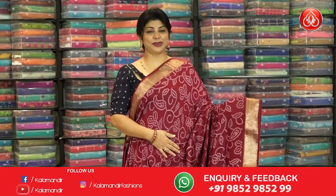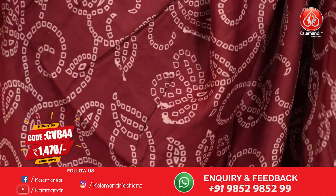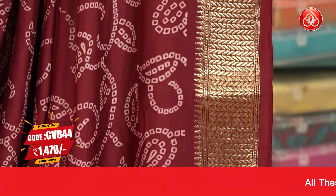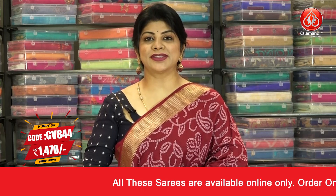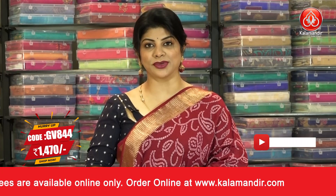Beautiful saree with bandini batik print all over — bandini florals and vines border, leaf kadhi border, pallu self with zari lines, blouse self plain with border. The pricing is 1470 and the code is GV 844.